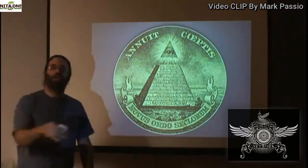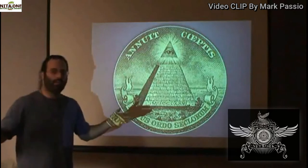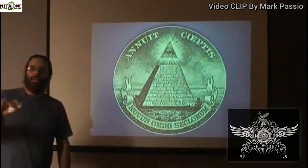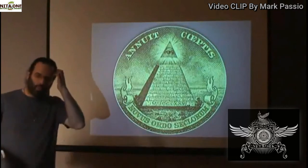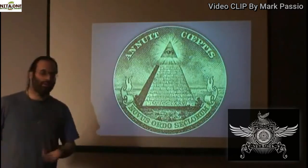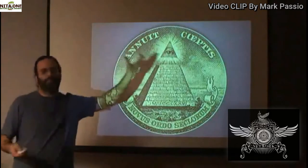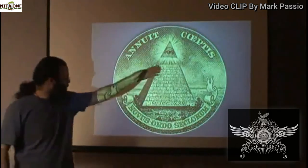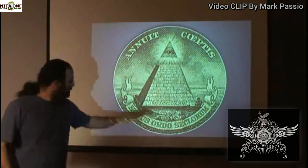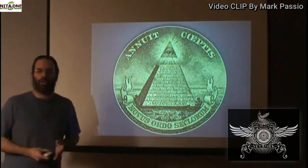He favors our work — the new world order. You have an eye in the triangle looking out from another dimension of space into our realm, light pouring through from that realm, and a pyramid being built. So he favors our work, the new world order. Who favors the work? What is the work? What is the new world order? This is the being that favors the work. This project is the work being done — this is the incomplete project. This is the date the project could be begun or finished, depending on how we look at the seal.